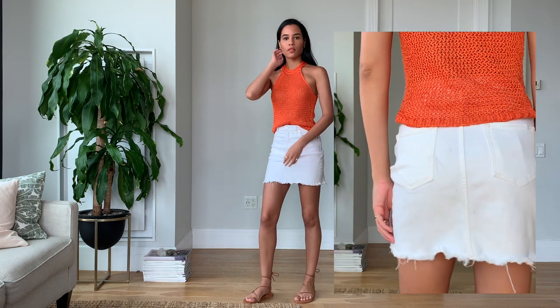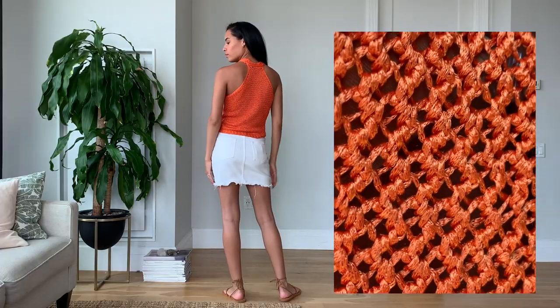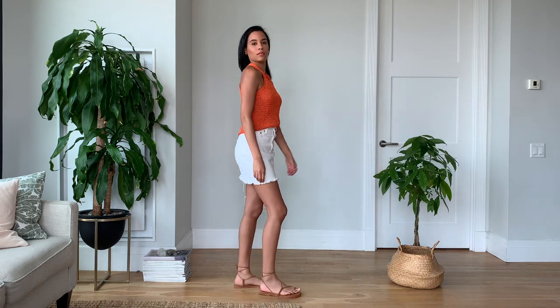Moving into my more dressed up outfit — I'm wearing a white skirt that I got from And Other Stories and a crochet top from Mango. I love love love this orange top so much. I got it a few months ago and I'm finally getting a chance to wear it. It's got a little bit of weight to it but it still keeps me super cool because it's been really really hot in the city.